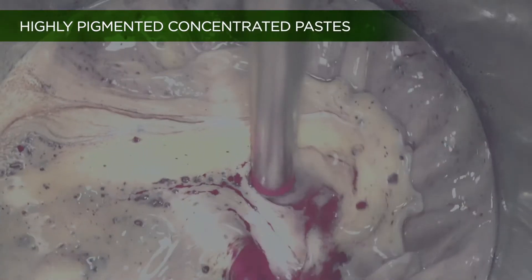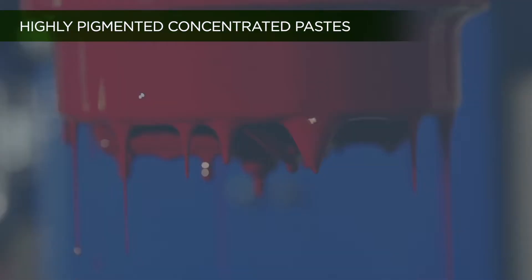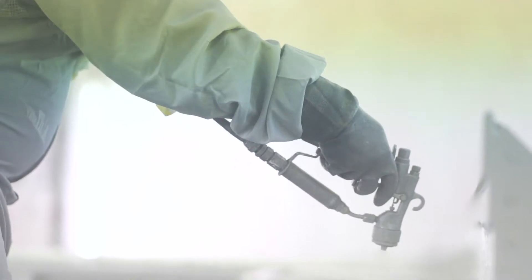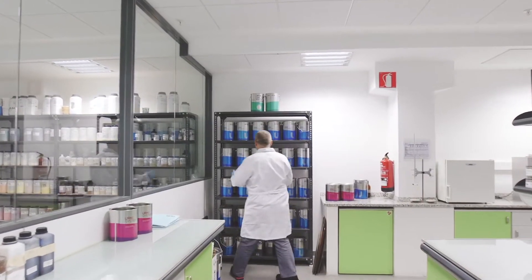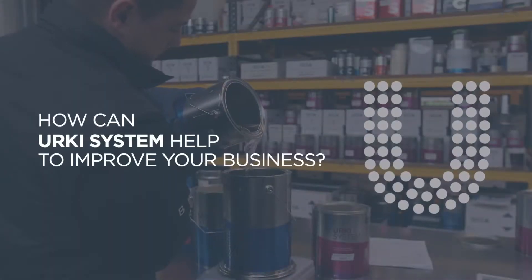The use of high quality and pigmentation concentrated paste ensures reliability in reproducing an excellent colour, without requiring any subsequent touch-ups. Erky system allows us to focus our efforts on providing a system that makes it easier for professionals to perform their work.